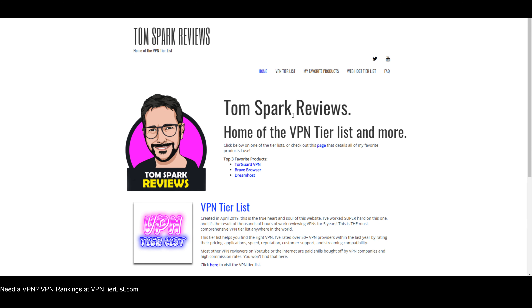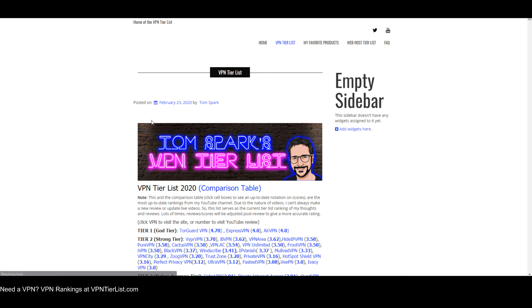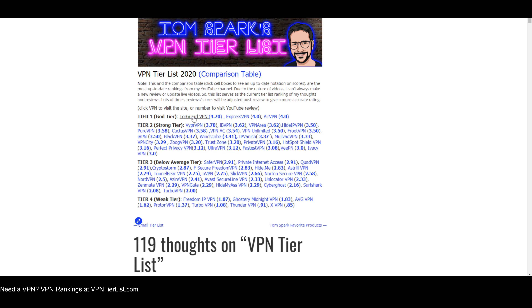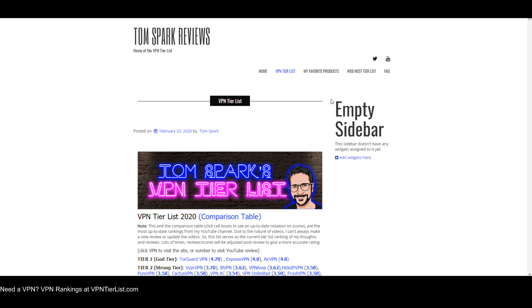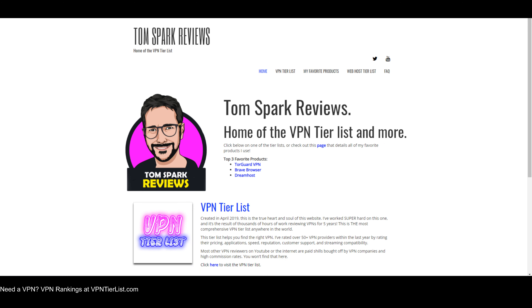If you want to help support the efforts of this course, go to vpntierlist.com. On this website you'll find my tier list, and once you decide on a VPN you want to use, click on it. This will give me a small kickback and help me continue making videos. You have all the VPNs rated there, and I also have my favorite products page listing some of my favorite online services. Anyway, let's get back to the video.